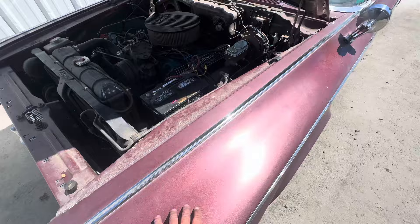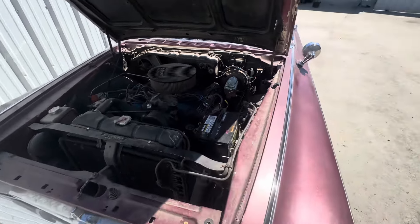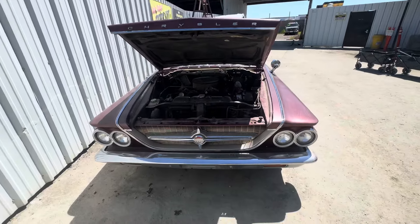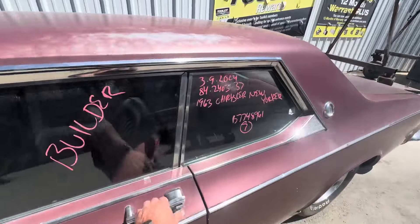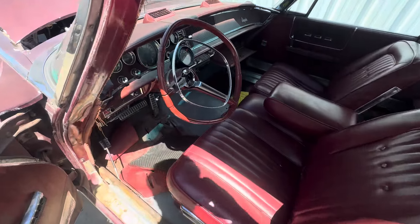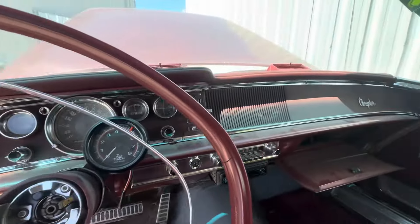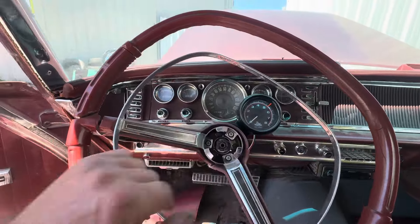It's got some candy paint, I don't see any rust, the interior is nice, it's got a tach.